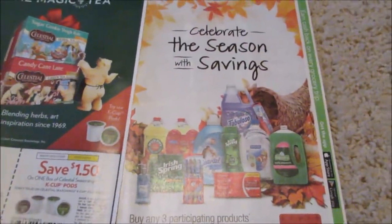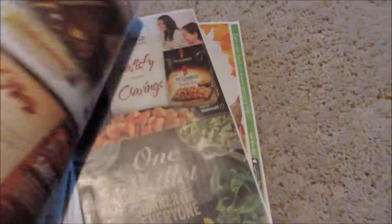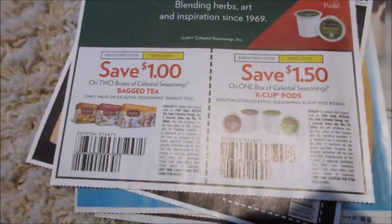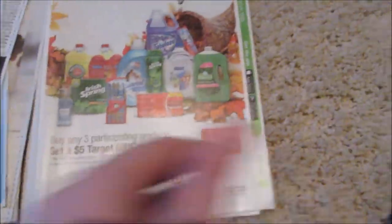Well look at that — I got a tea coupon! I didn't get a tea coupon last time. We got raisins. But I finally got a tea coupon, so I printed that off for nothing. Super exciting.